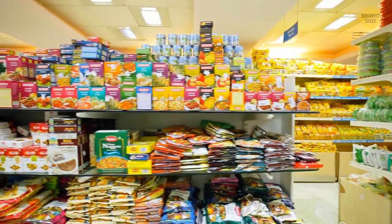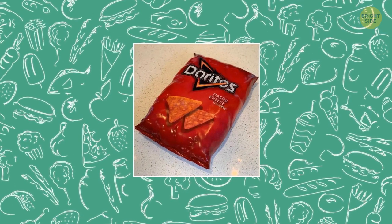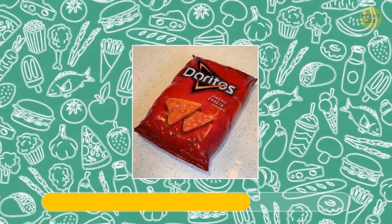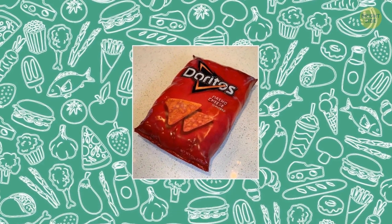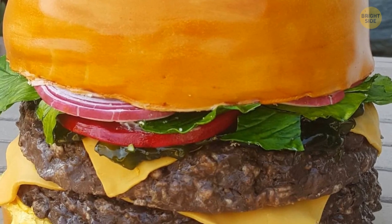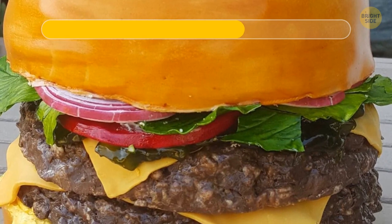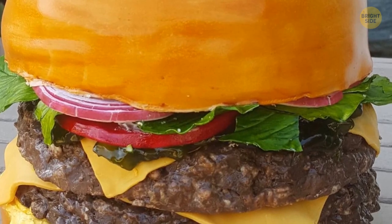I've got probably one of the coolest tasks for you: I'll show you different products and you'll need to figure out if they're real products or cakes. It looks like a regular bag of Doritos — can it be anything else? Look at that — it's a cake. Here is a pretty normal cheeseburger — what secret is it hiding? It's cake again!